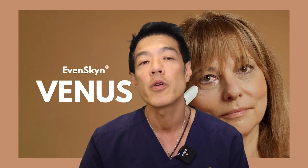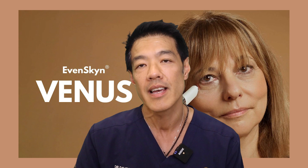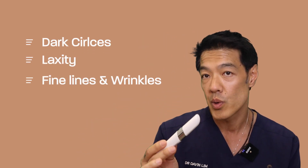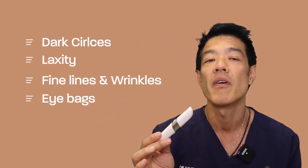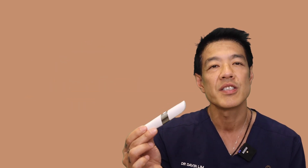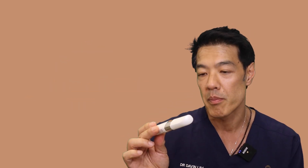Now let's talk about this — the Even Skin Venus. This is a premium eye rejuvenation anti-aging device which has the potential to treat the aging eyelid skin. Once again, Even Skin has carefully created and formulated four synergistic treatments within the one device. This device can address dark circles, laxity, fine lines, wrinkles, and in some cases, eye bags. To accomplish eyelid skin rejuvenation, this product has essentially four effective modes of operation.